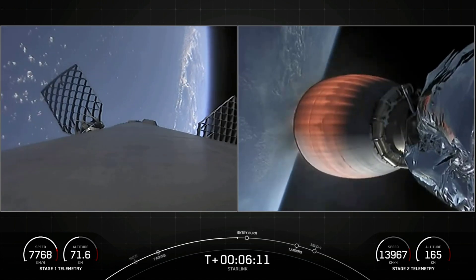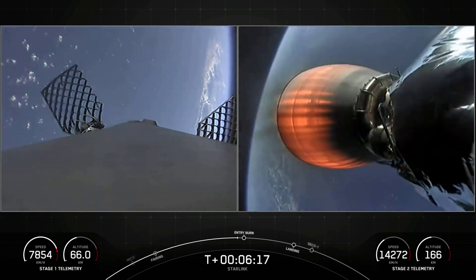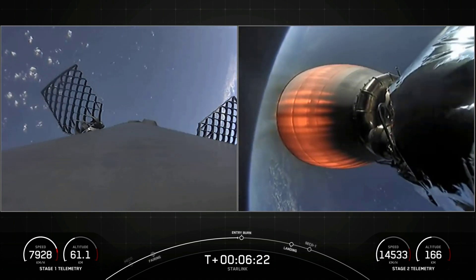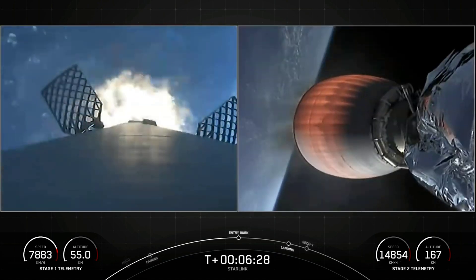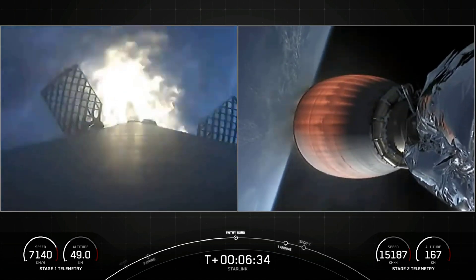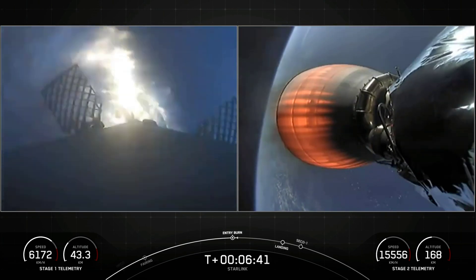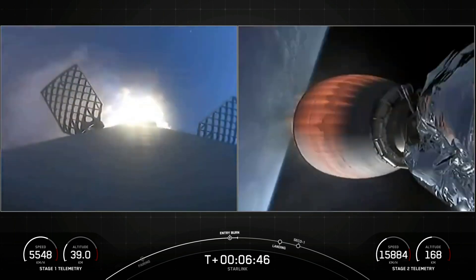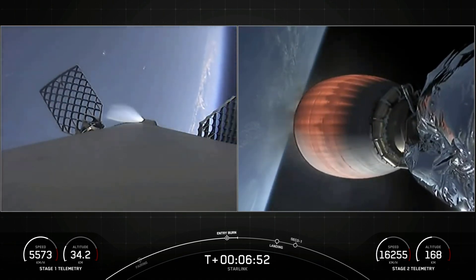We're about 20 seconds out from Entry Burn — a three-engine burn meant to slow the first stage as it hits the thicker parts of the Earth's atmosphere. Stage 1, FTS is saved. Stage 1, Entry Burn has started. And stage 1, Entry Burn shut down. We have confirmation of stage 1, Entry Burn cut off.